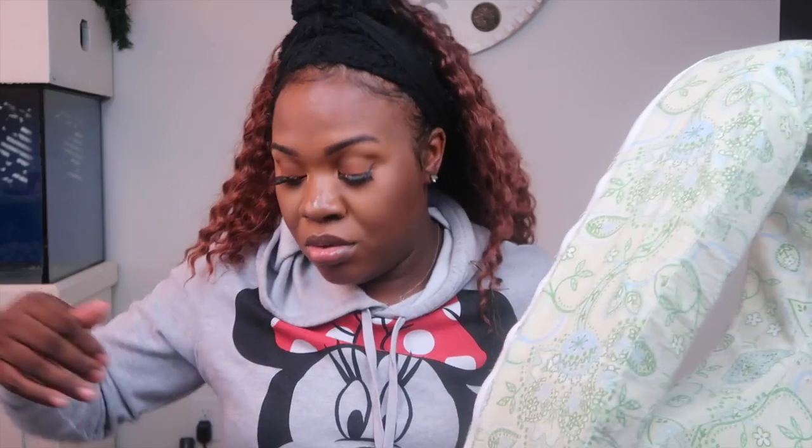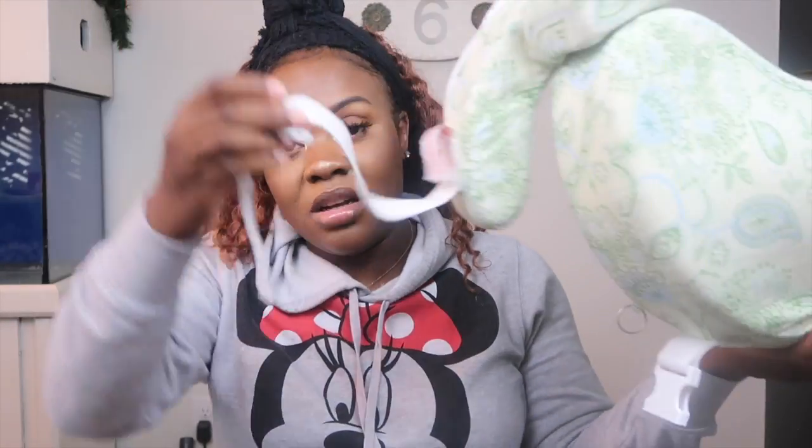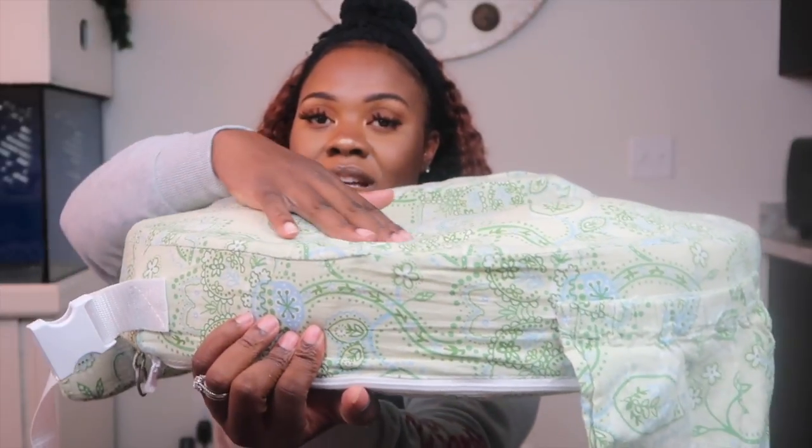The next thing I'm bringing is my My Brest Friend nursing pillow. I know I said I don't plan on breastfeeding, but I'm bringing it just in case there's a reason that makes breastfeeding the better decision. It was super annoying to try fitting regular pillows around me to feed her comfortably — pillows slip and move. With the My Brest Friend it clips around you, doesn't budge, and it has a mound imprint. Once you tighten it in place, it just doesn't move.